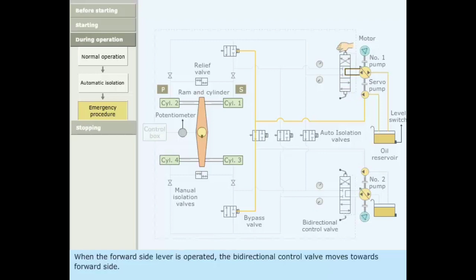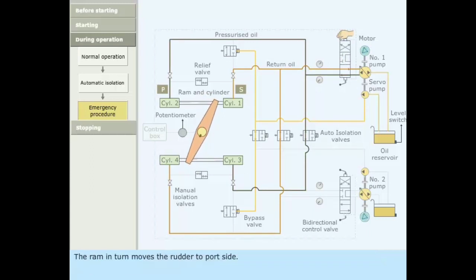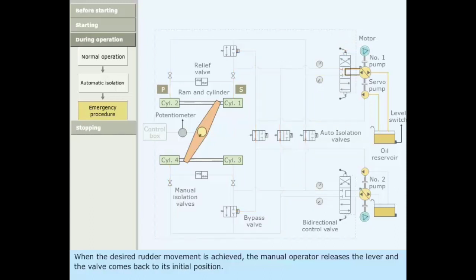When the forward side lever is operated, the bidirectional control valve moves towards the forward side and the ram in turn moves the rudder to port side. When the desired rudder movement is achieved, the manual operator releases the lever and the valve comes back to its initial position.